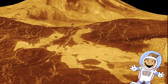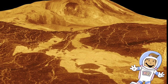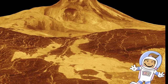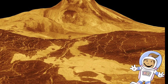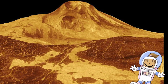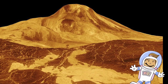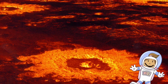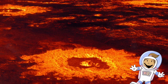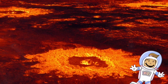Venus can be best described with two words: cloudy and hot. The entire surface of Venus is constantly covered by clouds. These clouds are made up mostly of carbon dioxide, which has a greenhouse effect keeping in the Sun's heat, like a giant blanket, which makes Venus the hottest planet in the solar system — even hotter than Mercury, which is closer to the Sun. The temperature on the surface of Venus can get to 860 degrees Fahrenheit, or 460 degrees Celsius.